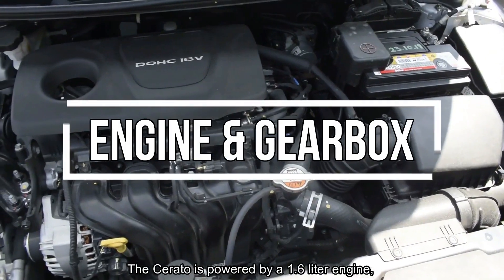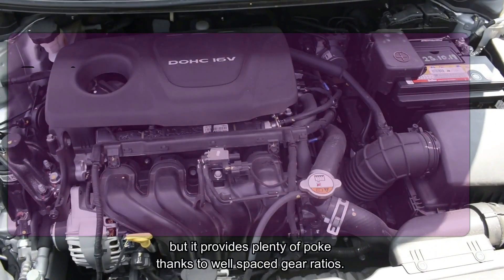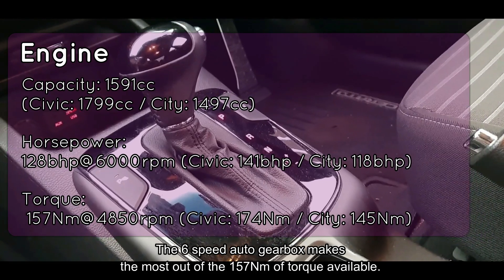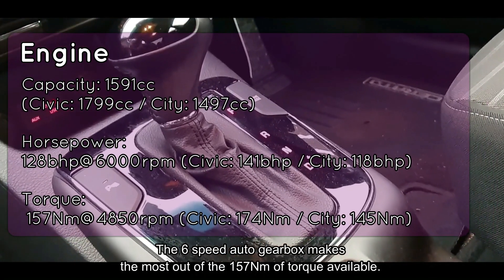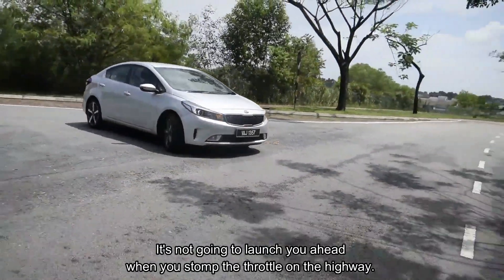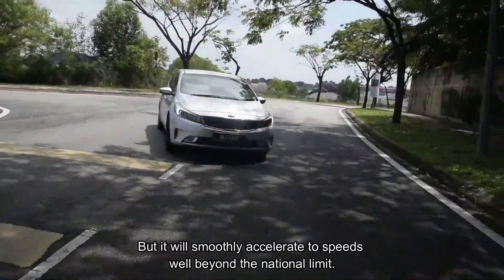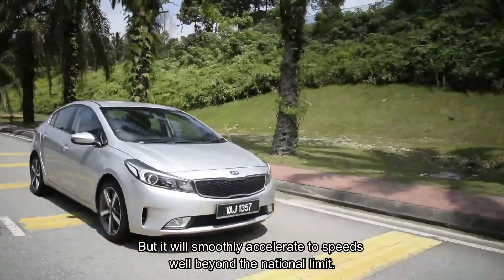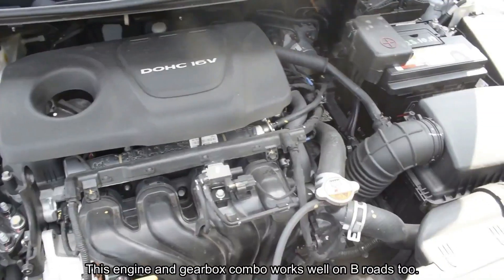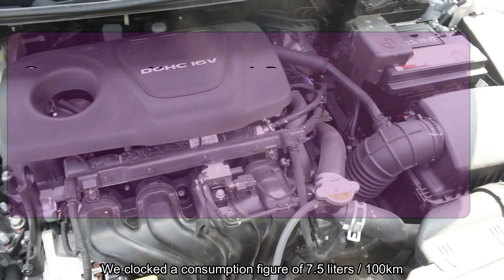The Cerato is powered by a 1.6-litre engine, but it provides plenty of poke thanks to the well-spaced gear ratios. The six-speed auto gearbox makes the most out of the 157 Newton metres of torque available. It's not going to launch you ahead when you storm the throttle, but it will smoothly accelerate to speeds well beyond the national limit. This engine and gearbox combo works well on B-roads too.